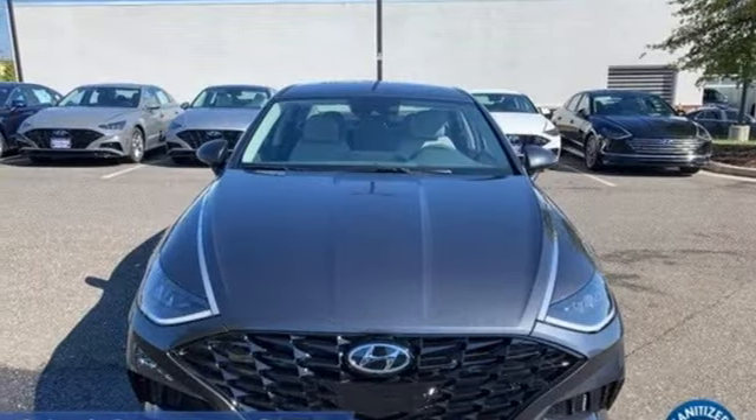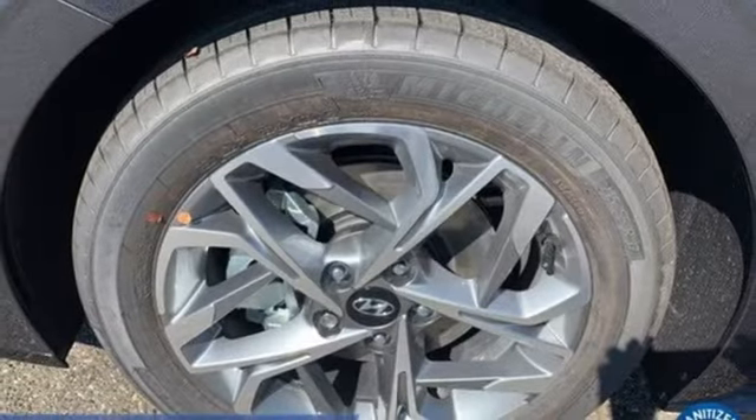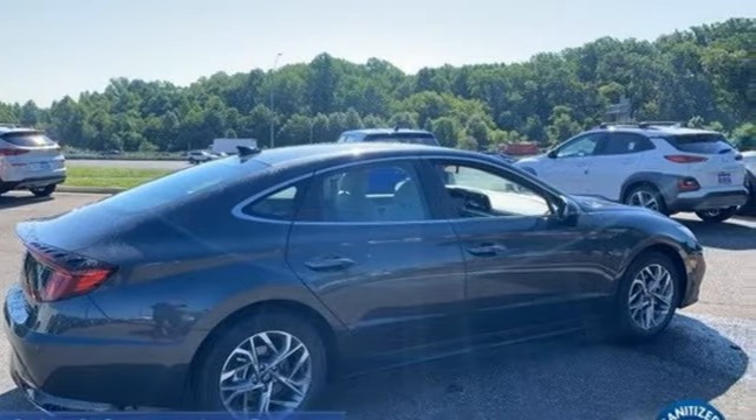Front heated bucket seats, inline four-cylinder engine, hands-free lift gate, gas pressurized shocks and automatic transmission. Challenging convention to find a better way — it's the Hyundai way.